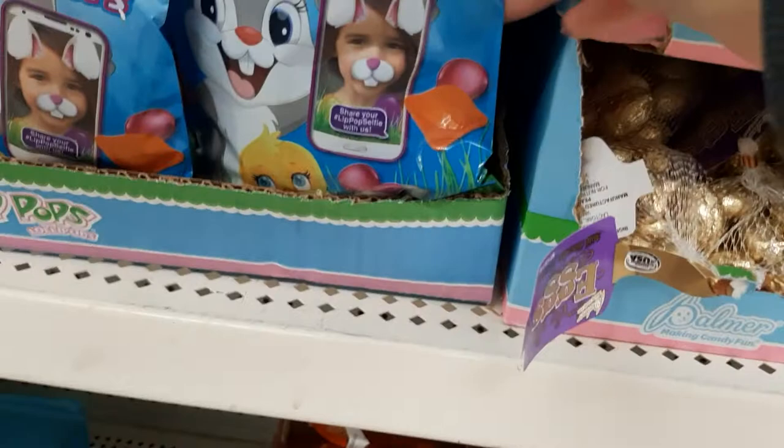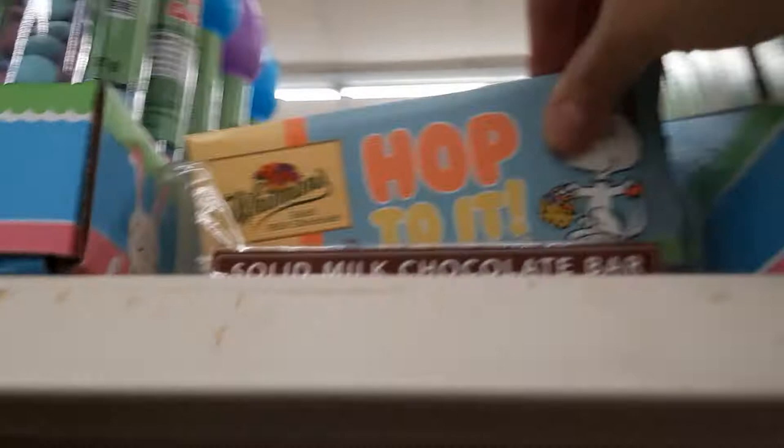Look at these — they're little lollipops that make your face look like something. And they have the marshmallow chocolate. And they have these — these aren't M&Ms but they're similar. Look at these — Hop to it. That's cute.